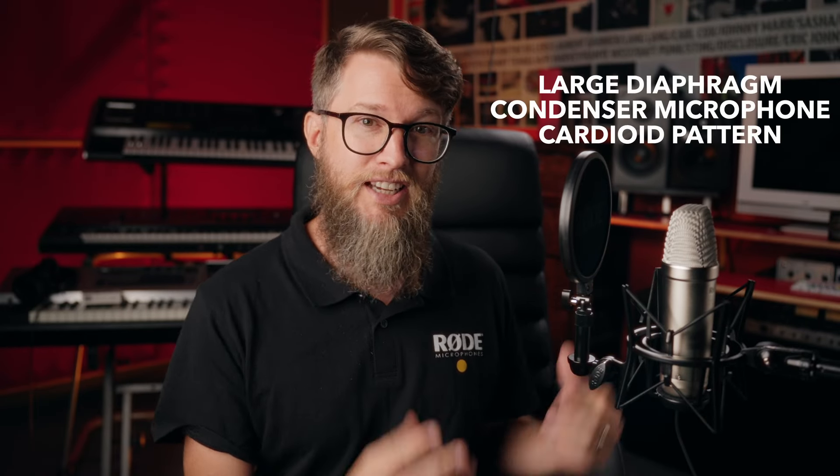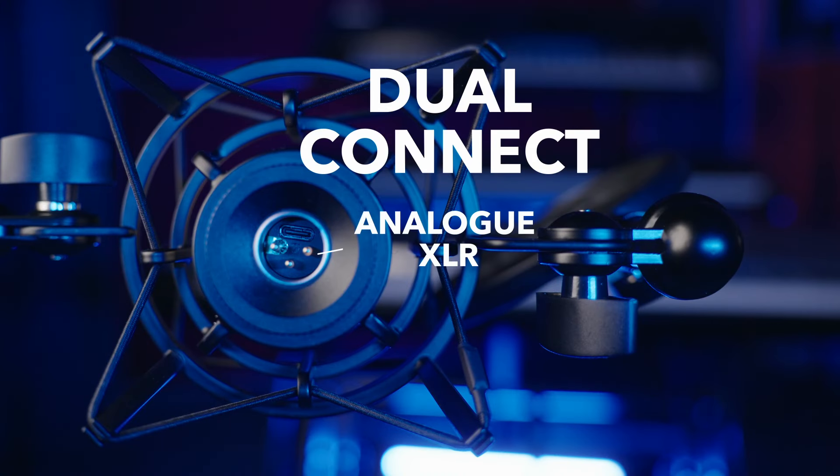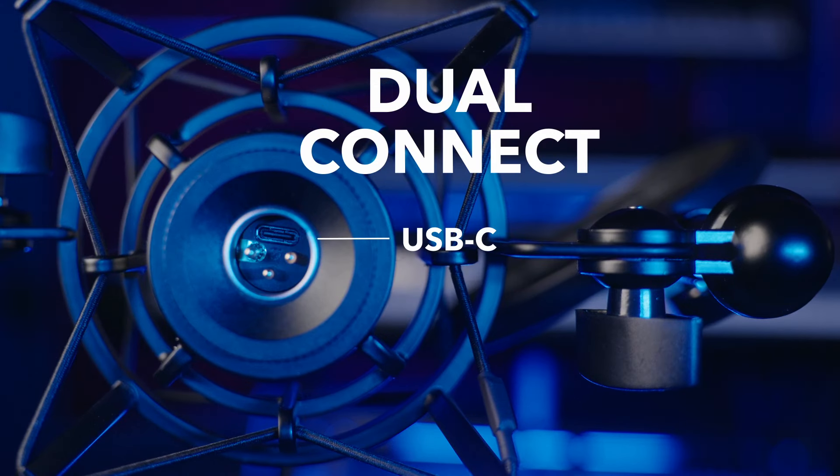Just like the previous generations, this is a large diaphragm condenser microphone with a cardioid pattern. The NT1 fifth generation is the first to feature dual connect — of course it's got the usual analog output if you want to use XLR, but there's also a USB-C digital output. Along with that comes a really exciting new feature: you can record 32-bit floating point recordings on this microphone, which is absolutely a game changer. We're going to get into how that works a little later on.